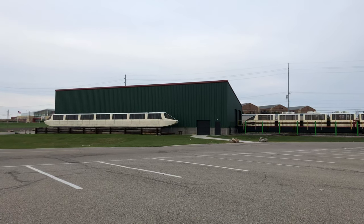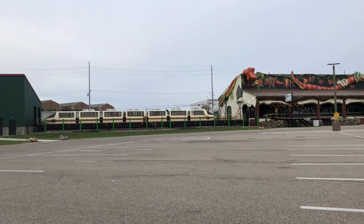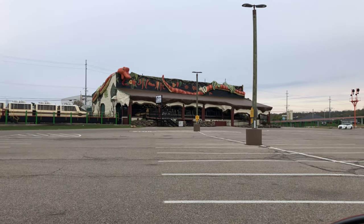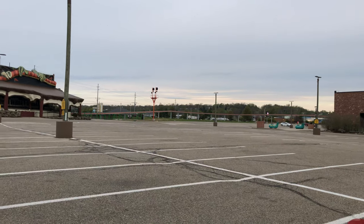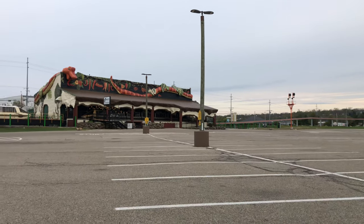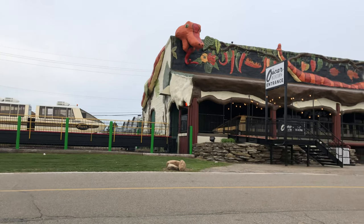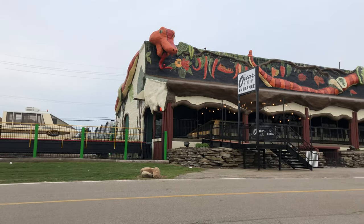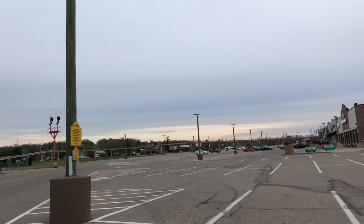Out back behind Jungle Jim's in Fairfield they have this huge monorail station. As Adam the Woo would say, there goes the monorail — even though it's not going anywhere right now. I have heard rumor they're going to start limited time service again. It was originally designed to take people from this back parking lot all the way into the store when it was really crowded and they had a second level open. Here's a closer look at the monorail — this is the Oscar station. There's a mile of train track that winds all the way around to the front of the store.